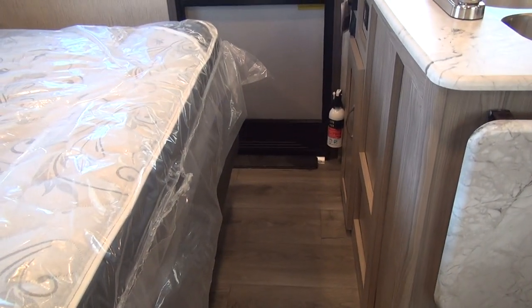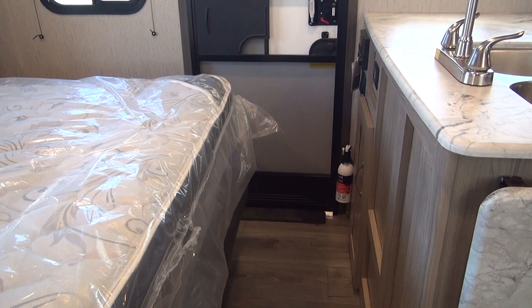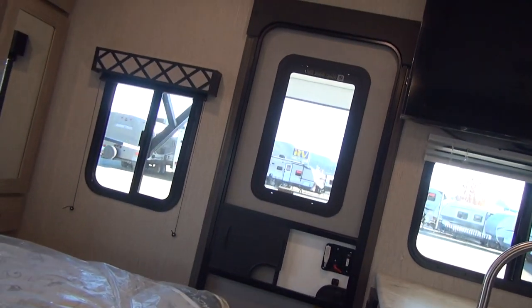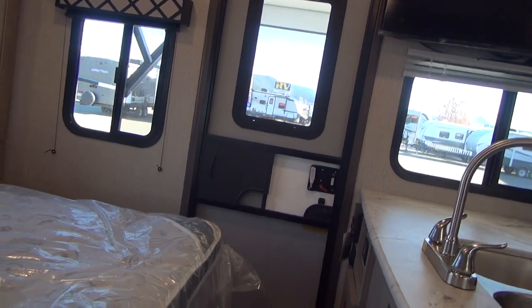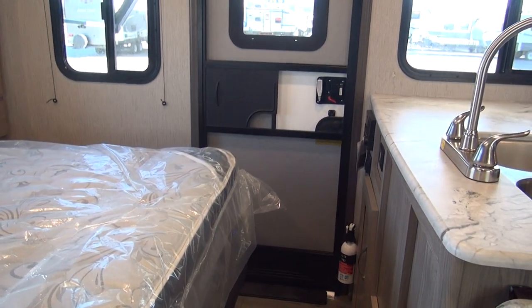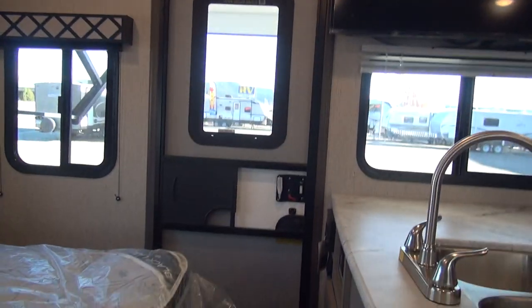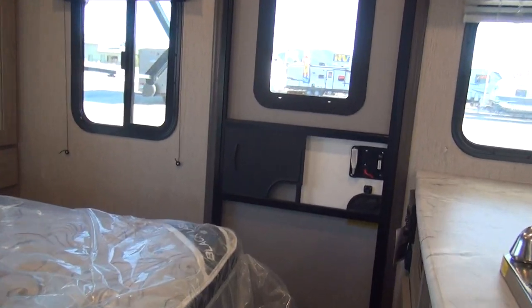The only complaint I really have with the unit is that it's a little bit tight right here walking in when you're in the bed-down configuration. But I would rather they keep the trailer a foot shorter than try to make this longer for really no reason — this is usable. It may feel a little tight, but it's plenty usable, and for the average person buying a unit like this, I think they'll appreciate the shorter length.